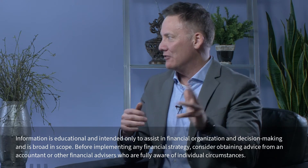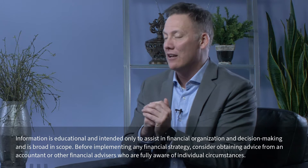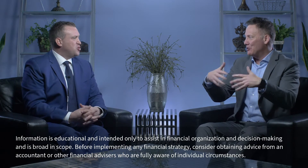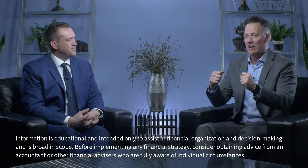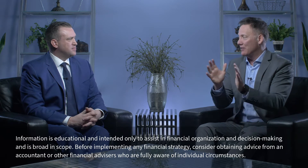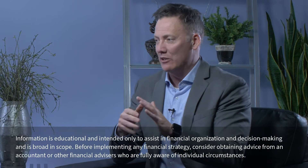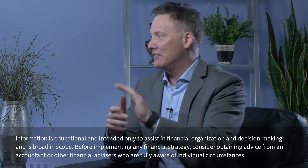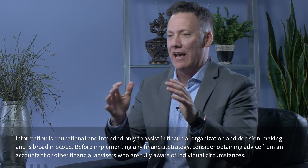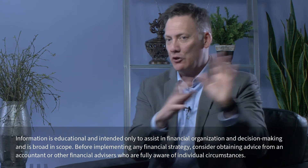Conversely, with service-based businesses there are some new things that are actually pretty cool as well. We don't have products — service is just like it sounds, it's me producing something, it's who I am. For example, an accountant. I'm a CPA, I go out and do tax returns and different things. What's happening now is we have this qualified business income deduction for service-based people, which allows me to take 20% of my taxable income and reduce it off the top.